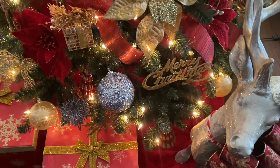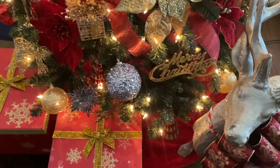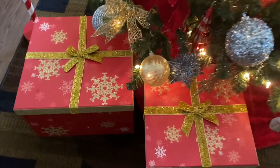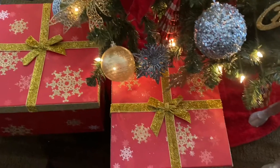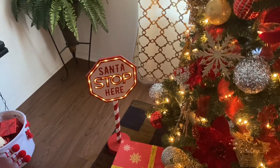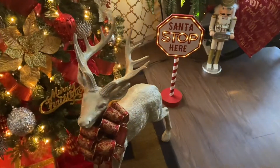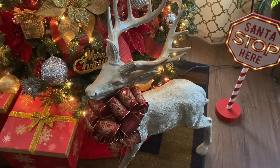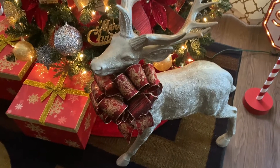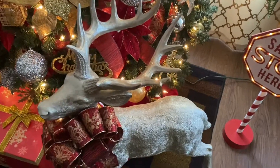My beautiful red fur tree cover came from HomeGoods. And these beautiful gold and red decorative boxes came from Burlington. My two signs that say 'Santa Stop Here' came from Hobby Lobby. And this gorgeous reindeer came from Z Gallerie — I added a DIY bow around his neck. I just love him because he's tall and glamorous.